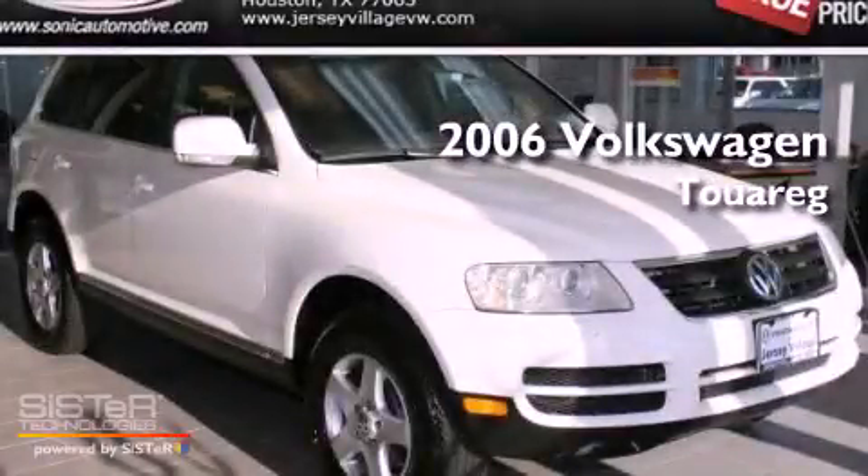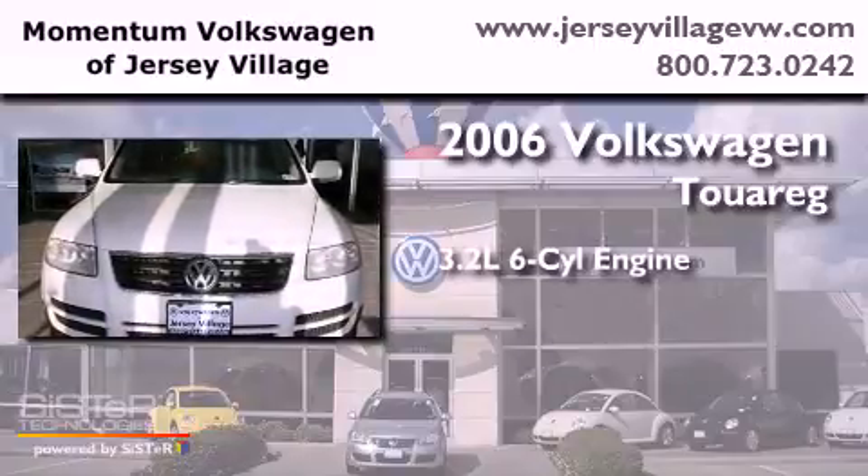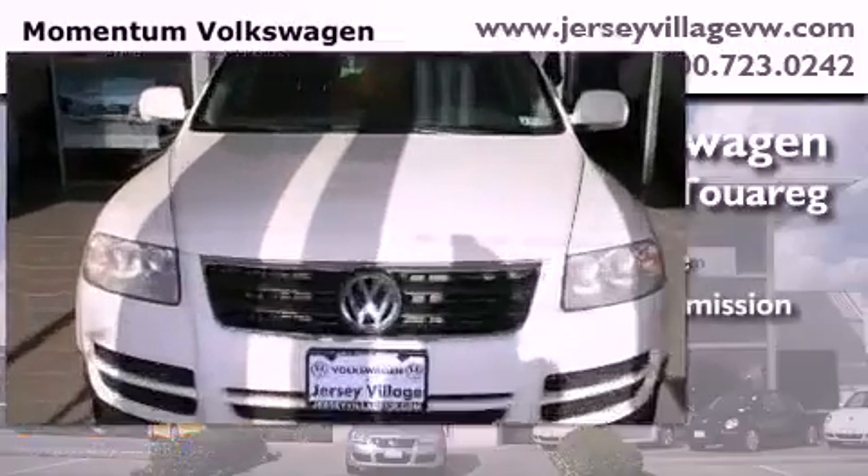This is a 2006 Volkswagen Touareg. It features a 3.2-liter six-cylinder engine and automatic transmission.